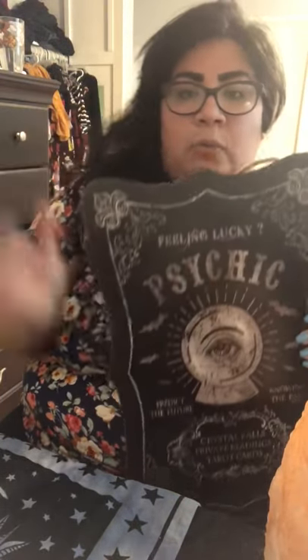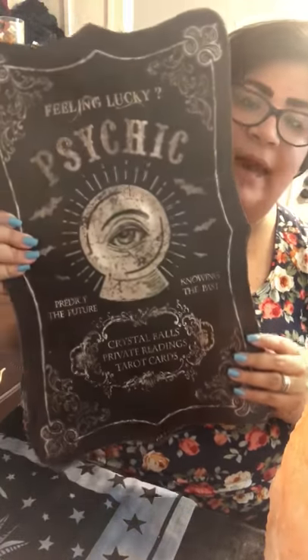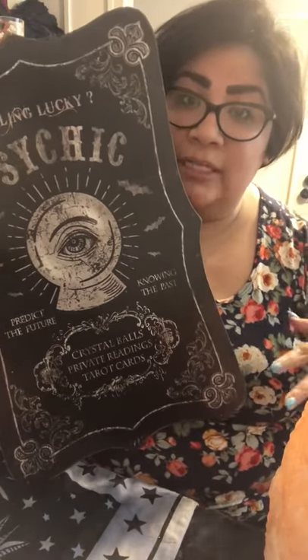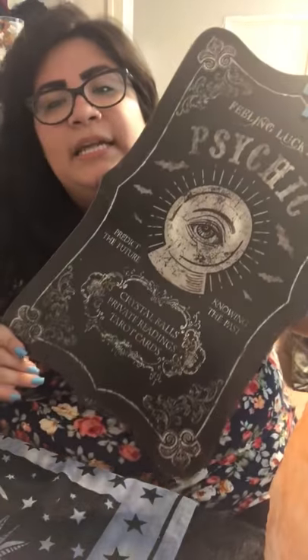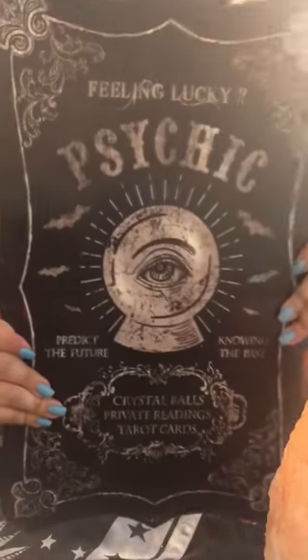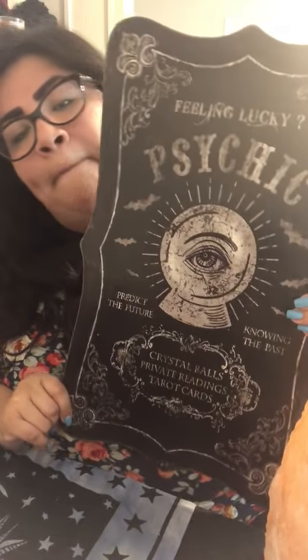At Michaels, I bought this cute sign. It has a little thing to hang it on the wall and it says 'Feeling Lucky Psychic' and 'Predict the future, knowing the past.' I bought this with the intention of hanging it up in my reading space when I have my own home. It's really nice quality — thick and sturdy. It was $14.99, but if you have a 50% off coupon — which you can find by simply Googling Michaels coupons — it comes out to $7.99.